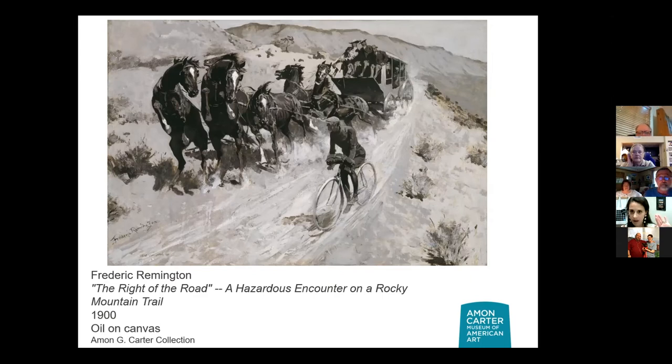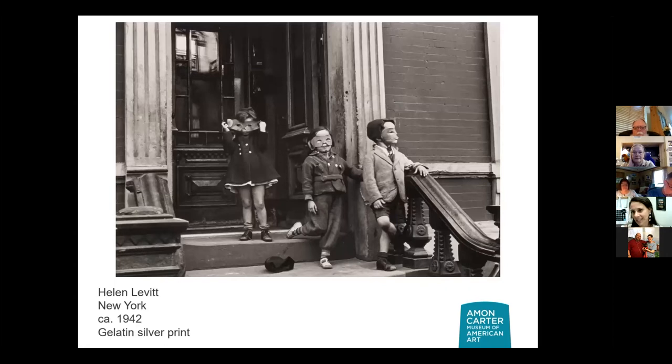We're going to leave our friend Remington on the mountainside and head back into the city — New York City. Tell me what you see here. Halloween! That's what I'm thinking. You're exactly right — it is Halloween. I was going to say young bank robbers. It looked like the Green Lantern. I was going to say a masquerade ball. This is actually Halloween. When I first saw it, I did not think Halloween at all — I just thought kids playing dress-up. This is right out on someone's front stoop in the city. This feels very urban childhood.